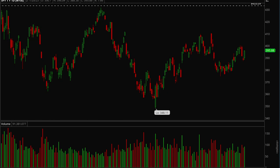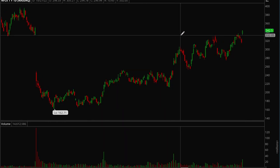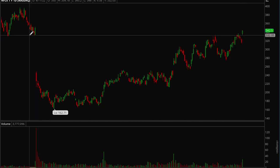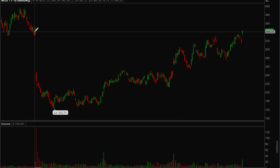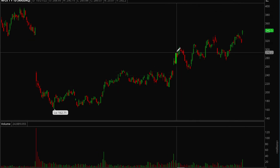Now we'll go into some individual names. First up: Netflix. Netflix reported earnings this week and had a very nice report — gapped up and ended the day with an 8.5% gain. We finally filled this gap from April and are now actually above it for the first time since then.